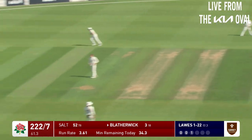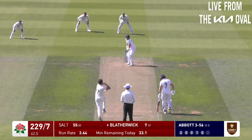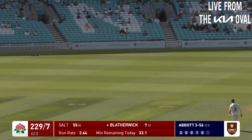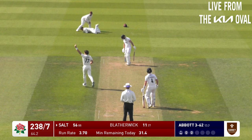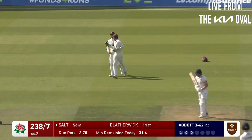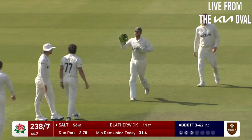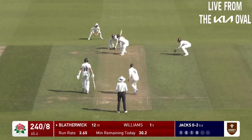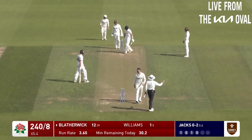This is a much better shot, lovely. A bit more confidence, and this one played really late, opening the face of the bat. How about bowling and getting a wicket as well - Salt driving at it and he's nicked it through.